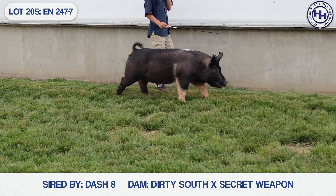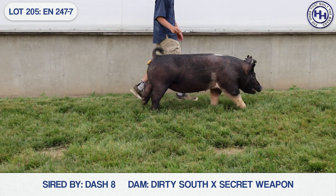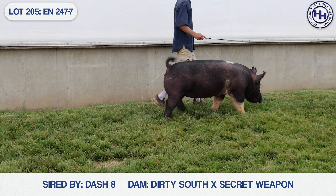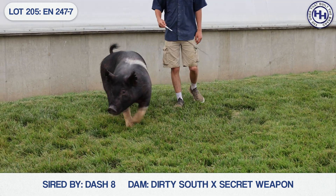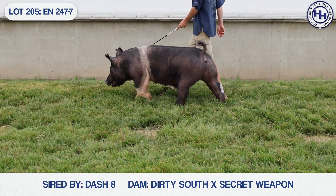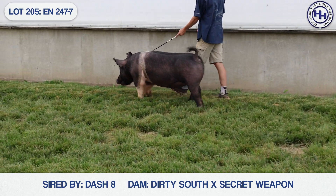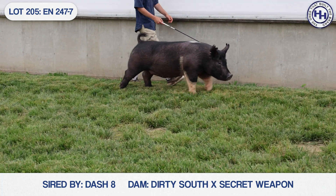So this is 247-7. I really liked this one on the grass the other day. For a lot of the reasons you just said, she's more of a later-maturing kind of sow. But again, height of shoulder, dead level down her top, really long and level hip, good legged. I really like this one. And like you said, I think you could go about a thousand different ways to get her bred. Really neat stuff on the bottom side of her pedigree.